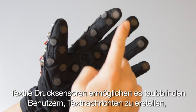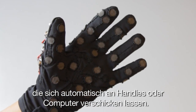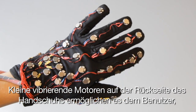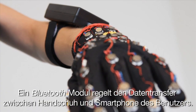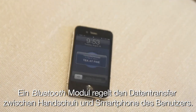Pressure sensitive fabric enables the deafblind user to compose text messages that are transmitted to the receiver's phone or computer. Small vibrating motors located on the back of the glove allow the wearer to perceive incoming messages via vibro-tactile feedback. A Bluetooth module manages the data transmission between the glove and the smartphone of the user.